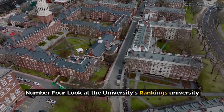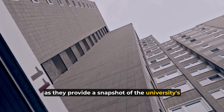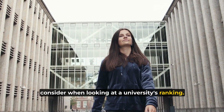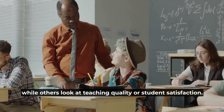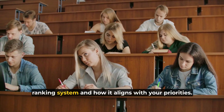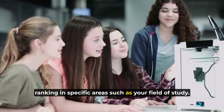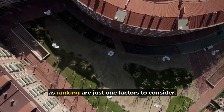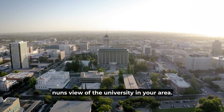Number four: look at the university's rankings. University rankings can be a useful tool when selecting a university, as they provide a snapshot of the university's overall reputation and performance. There are different ranking systems that use different methodologies to evaluate universities — some focus on research output, while others look at teaching quality or student satisfaction. It's important to understand the methodology used by each ranking system and how it aligns with your priorities. Look at the overall ranking of the university as well as its ranking in specific areas such as your field of study. Keep in mind that a high overall ranking doesn't necessarily mean the university is the best fit for you, as rankings are just one factor to consider. Consider regional rankings as well, as these provide a more nuanced view of universities in your area.